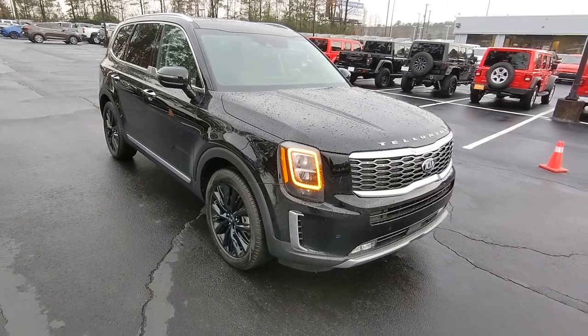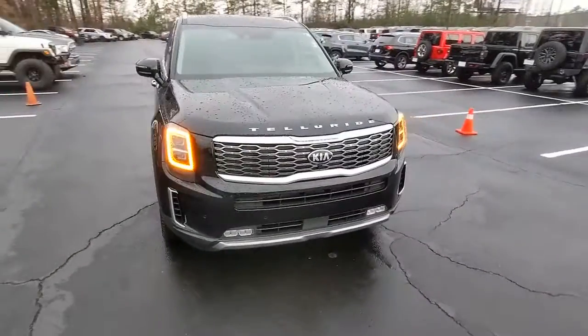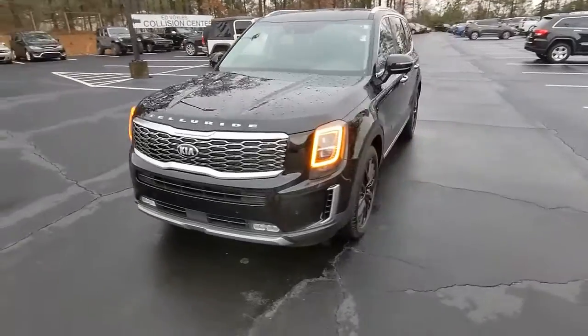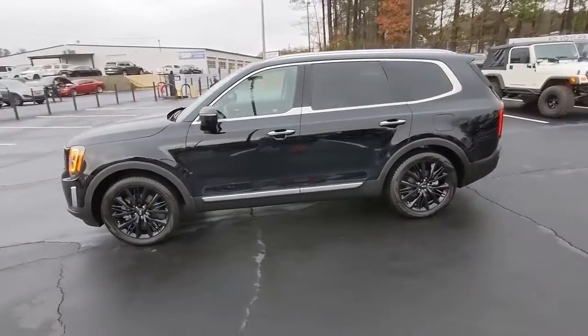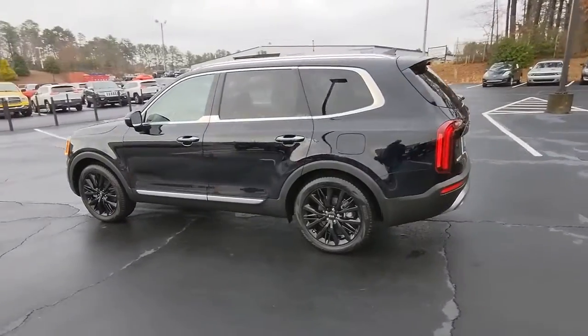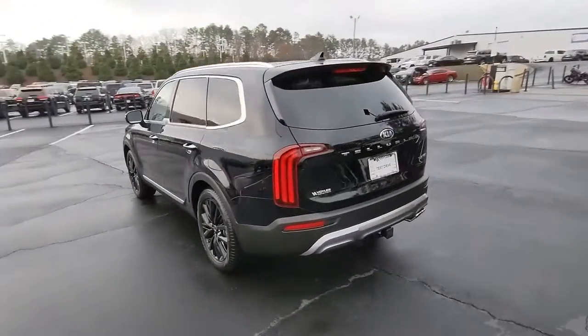Here is a wonderful 2020 Kia Telluride. This vehicle still has fewer than 25,000 miles on the clock, so it won't last long. This handsome and versatile Telluride is ready to help you explore your world in comfort and confidence.